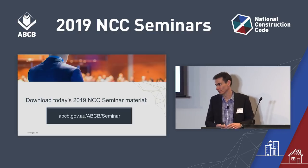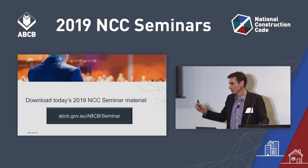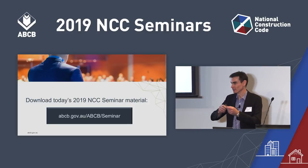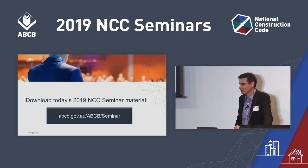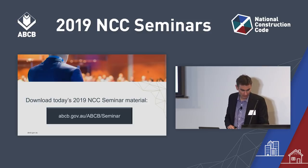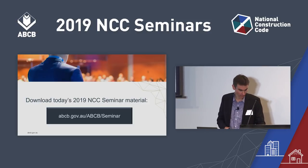If you have colleagues back at the office, abcb.gov.au/abcb/seminar — all these documents, except for the Z card, are available at that website. If you'd like to use electronic copies, you can use that as well.